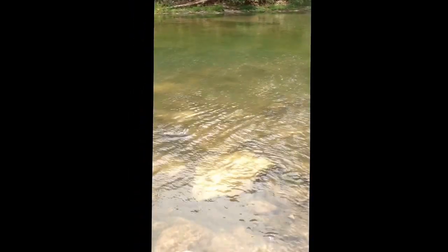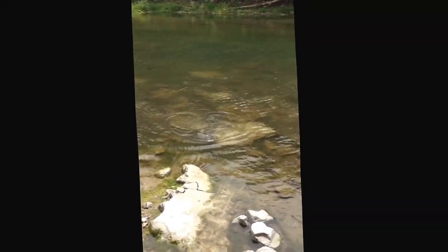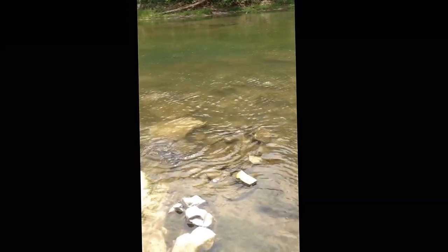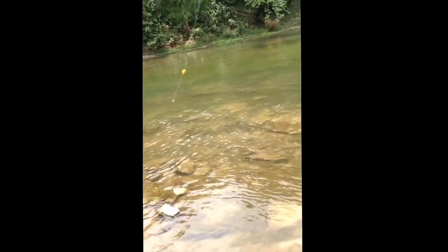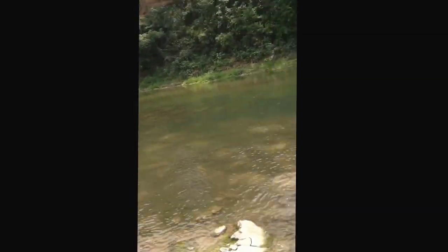If we can get him up in these shallows here, I'm going to have to walk backwards. I can't put too much strain on this little three-weight. Put the rod down here.